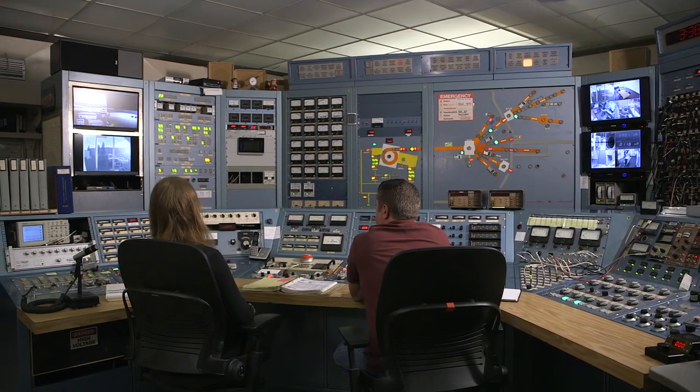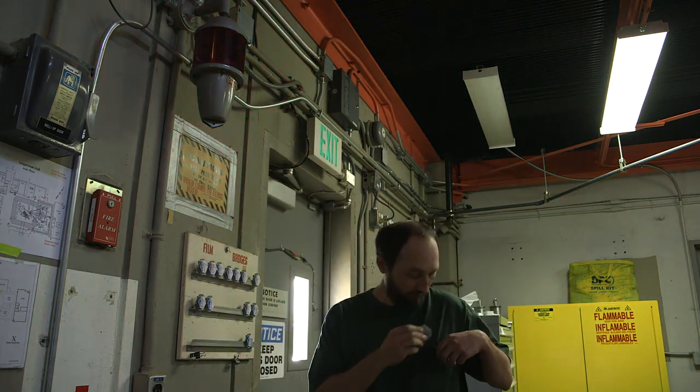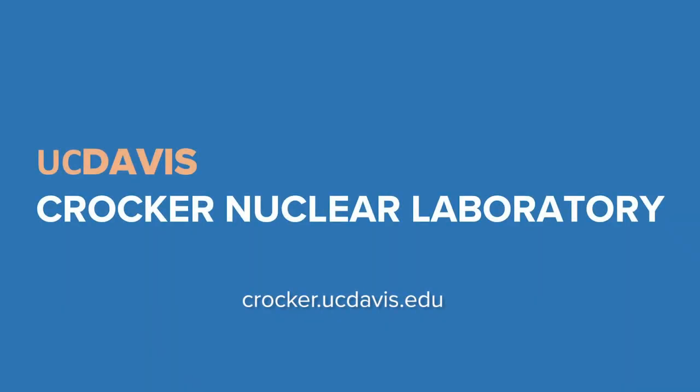What we're looking forward to in the future is expanding our mission into other areas. We were able to bring in funding to develop Astatine-211, which is a cancer-treating medical isotope — that's a significant undertaking. We also recently received a significant grant to work with Los Alamos, Lawrence Berkeley Laboratory, UC Santa Barbara, and UC Santa Cruz to develop high-speed accelerator instrumentation based on diamond as a semiconductor. We're excited about a number of things and would like to get the word out that we are available.